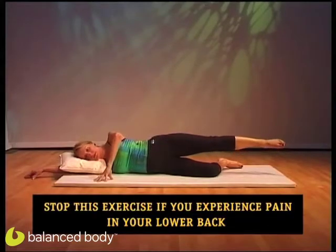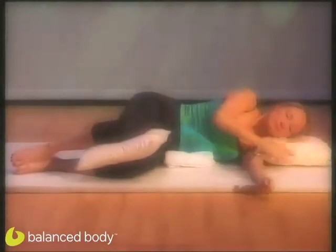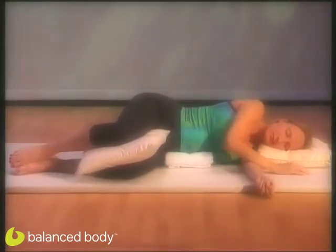Bend your bottom leg, your top leg straight, in a line. Lying on your side, use pillows or cushions to support your body if you want to. One under your head, one under your bump, and one between your knees, so your spine isn't twisted.